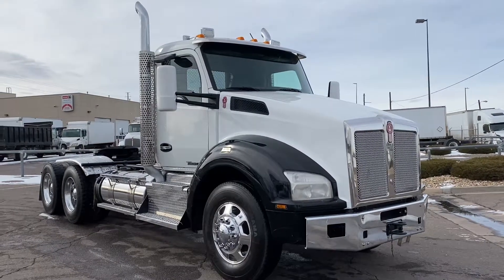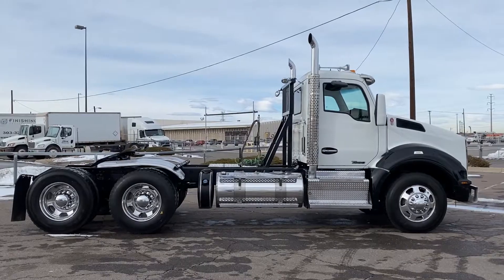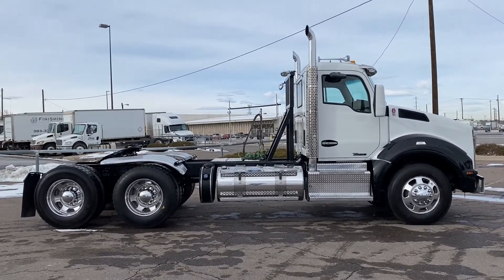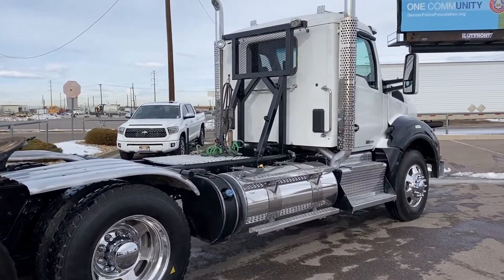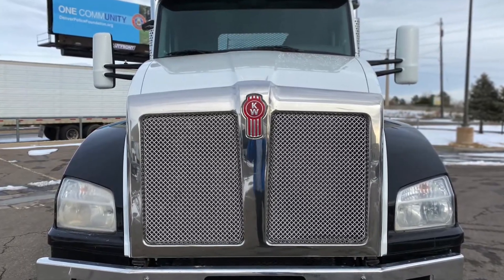Here's a 2016 Kenworth T880 you'd love to take home. A 455 horsepower 8LL Ultra non-sleeper with disc brakes front and rear, an AG400 eight-bag air suspension, locking diffs, and heavy-duty frame rails. This truck sits at 175,000 on the miles with 14K fronts, 40K rears, and a 210-inch wheelbase.